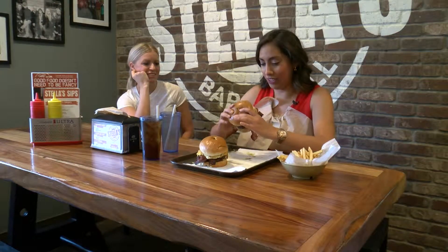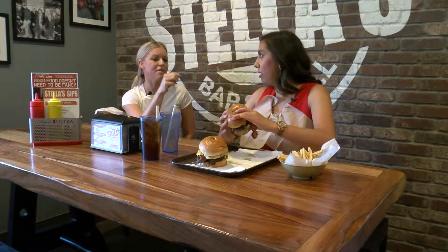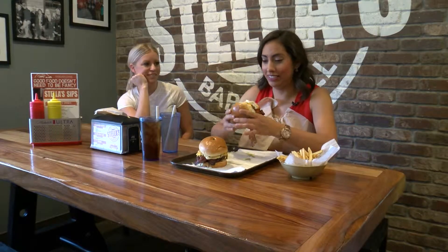So what are we looking at? We've got mayo, onion, tomato, lettuce, egg, and bacon.